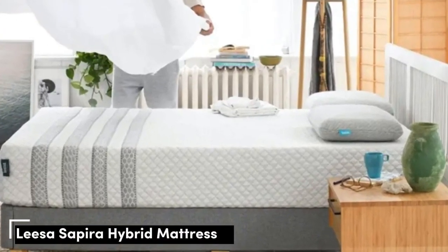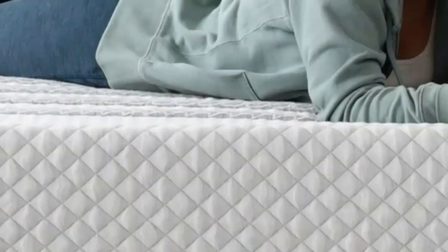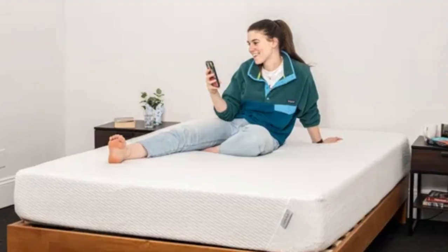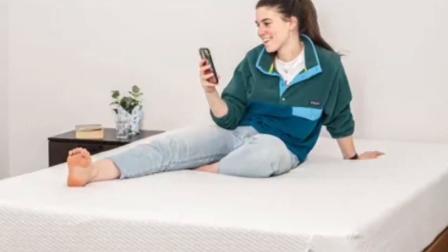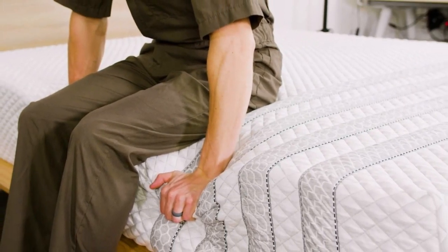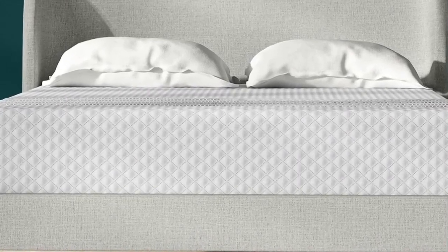Hybrids are often popular among sleepers who have persistent back pain. This is mainly due to their balanced design, contouring comfort layers, and supportive coils. The Leesa Sapira Hybrid elaborates on this design with a mixed foam comfort system and a medium-firm 6 feel to ensure the mattress contours deeply and relieves pressure without sinking too deeply beneath your weight.